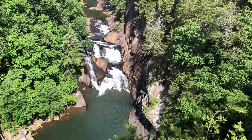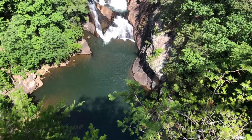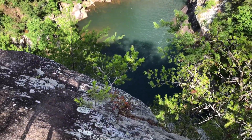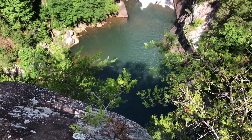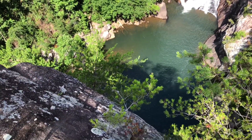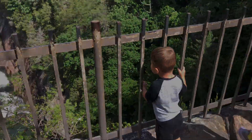Go right up to the edge. Wow, look at that. Makes you want to stand right there — gives us some scale. Yeah.